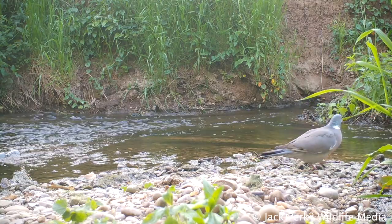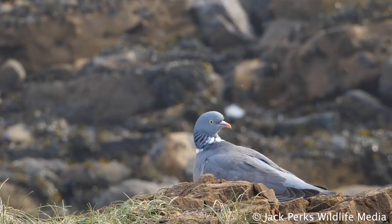During the winter they form large flocks, and you get an influx of migrant birds from western Europe joining the resident birds in the UK, thought to be over 6 million pigeons.